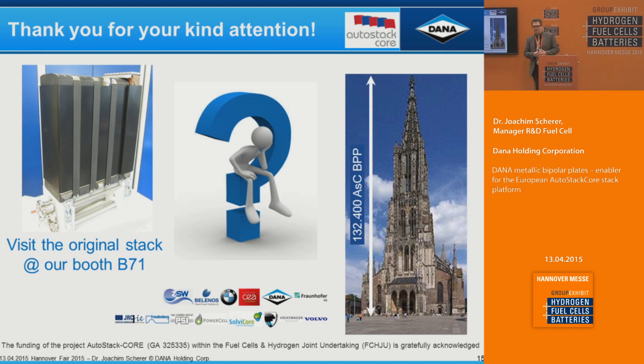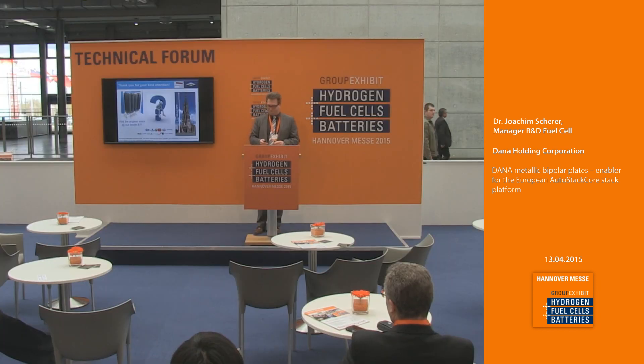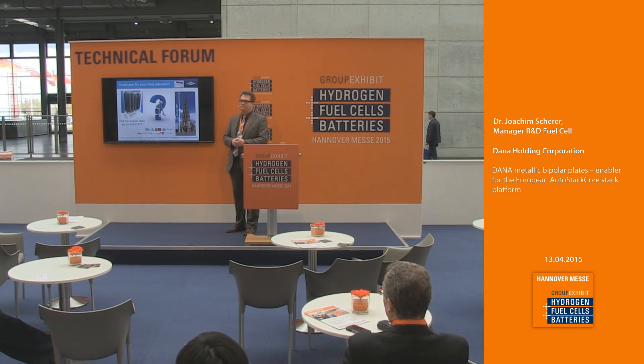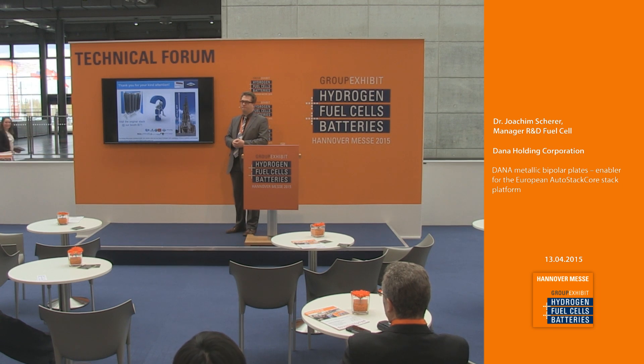Coming to the closing of my talk — you can see the original stack on our booth B71 at Dana. Here is the consortium working on this stack. To put the scale in perspective, comparing to the Ulm Minster, the highest church tower in the world, this is equivalent to approximately 132,000 bipolar plates or 30,000 stacks. Thank you very much.